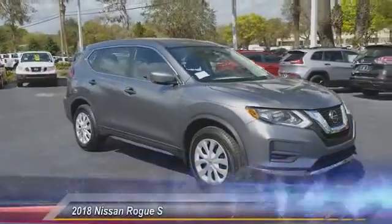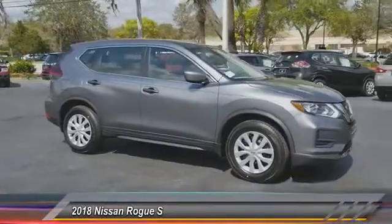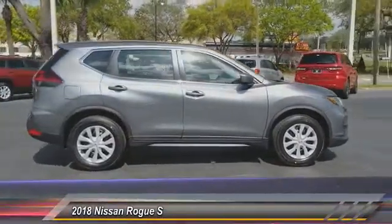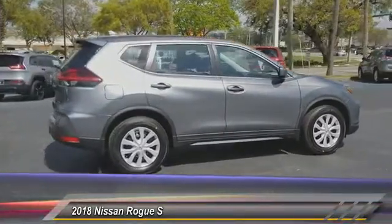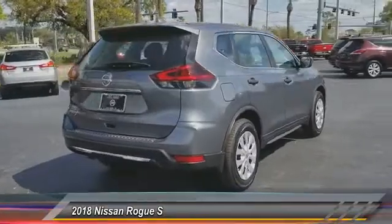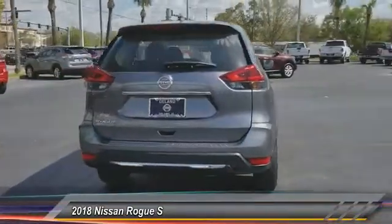Make a great choice today with the 2018 Rogue. The stylish Rogue gets 27 miles per gallon and still boasts nearly 58 cubic feet of cargo space. With a five-star side impact safety rating and confident handling, the Rogue is more than you expect and everything you deserve.